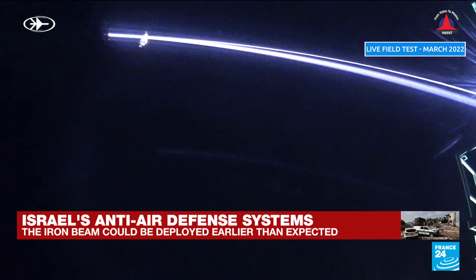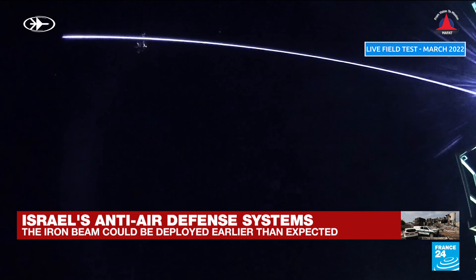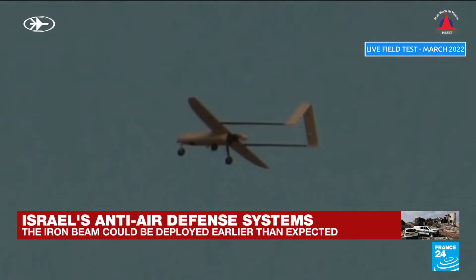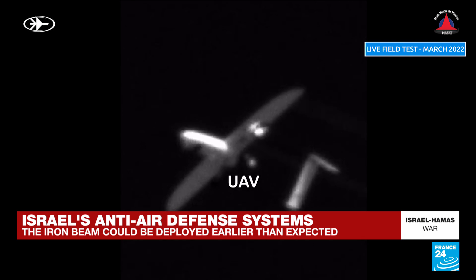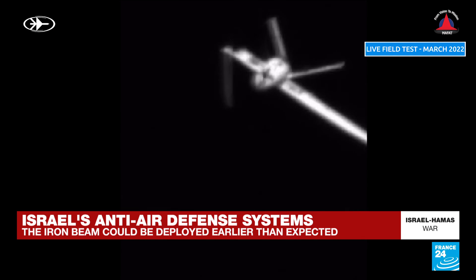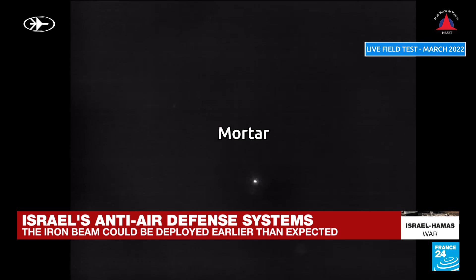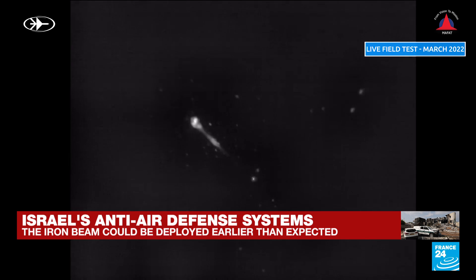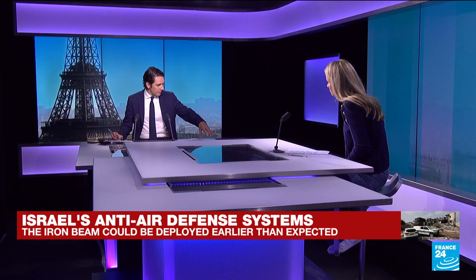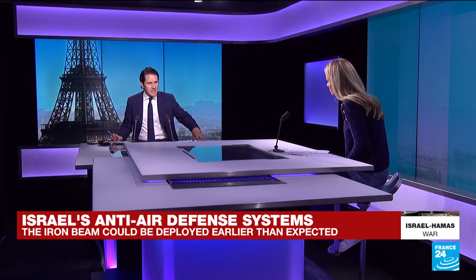How does it work? The Iron Beam is a mobile laser cannon that can turn to dust rockets, missiles, and drones in a split second. Here you can see footage from the company Rafael testing its system. The laser beam is approximately 100 kilowatts. We're looking at some of the best air defence technology in the world at the moment — though the Iron Beam has not yet been deployed.